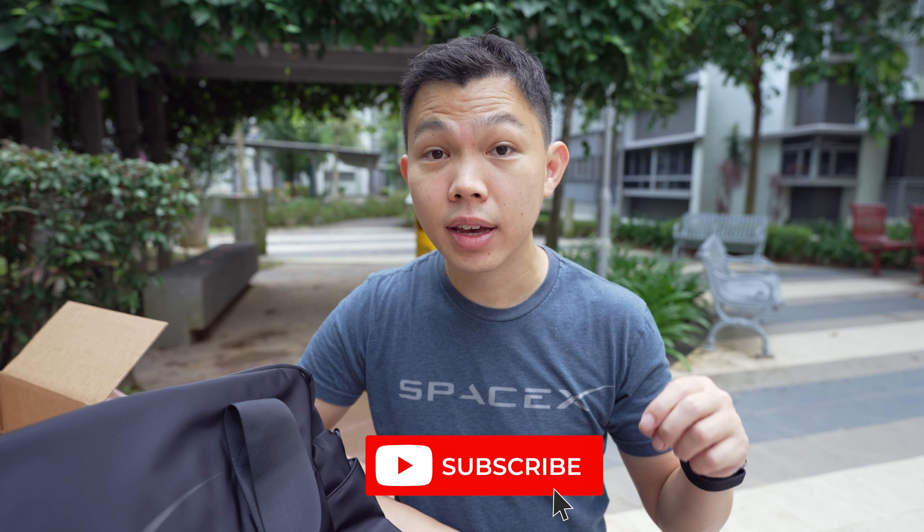What do you think? Are you a fan of SpaceX and their mission? Are you planning to order any SpaceX swag from their store? Let me know in the comments below. Thank you for watching today's episode. If you found this useful, click the like button, and subscribe to get more updates. See you in the next video.